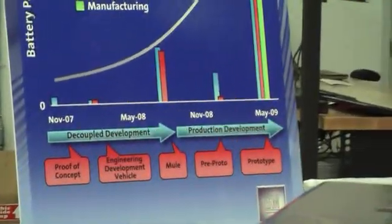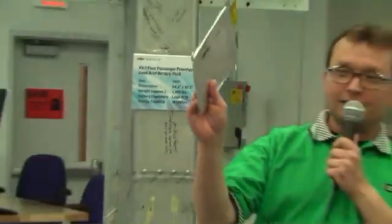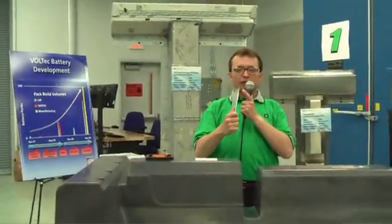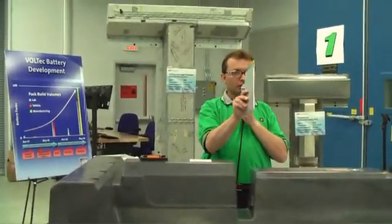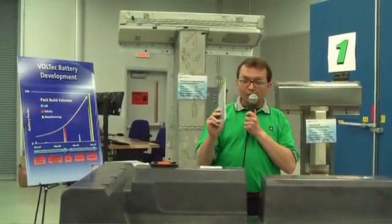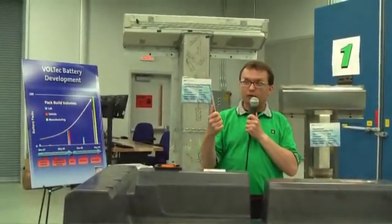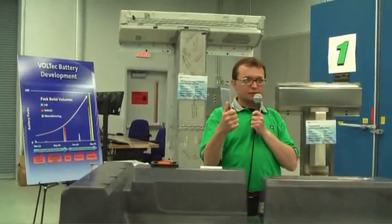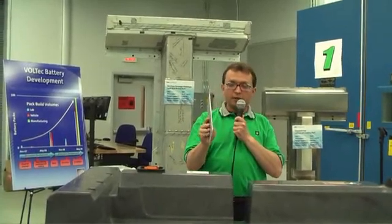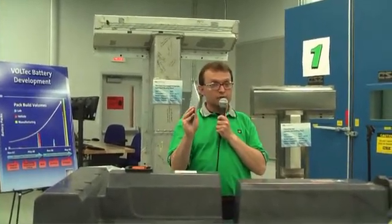Q: What's the proprietary part of that? The construction of how you take a cell and mechanically mount it, and connect it electrically — you have to be able to electrically connect every one of these cells in a very reliable manner. If you have 6,000 cells you can't reliably attach them over a large number of batteries.